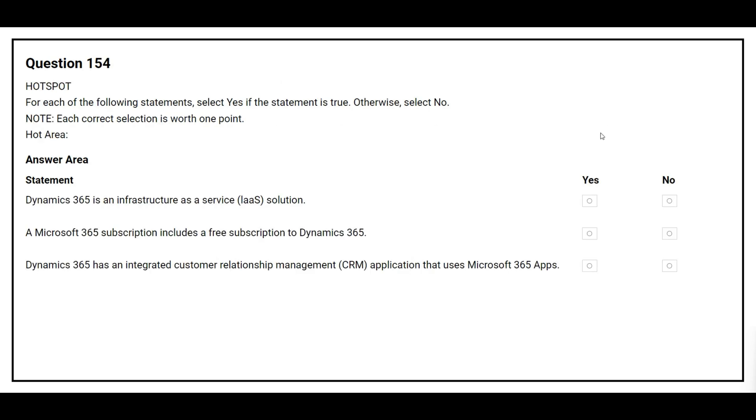Question 154. For each of the following statements, select yes if the statement is true. Otherwise, select no. The first statement is: Dynamics 365 is an infrastructure as a service solution. The correct answer is no.